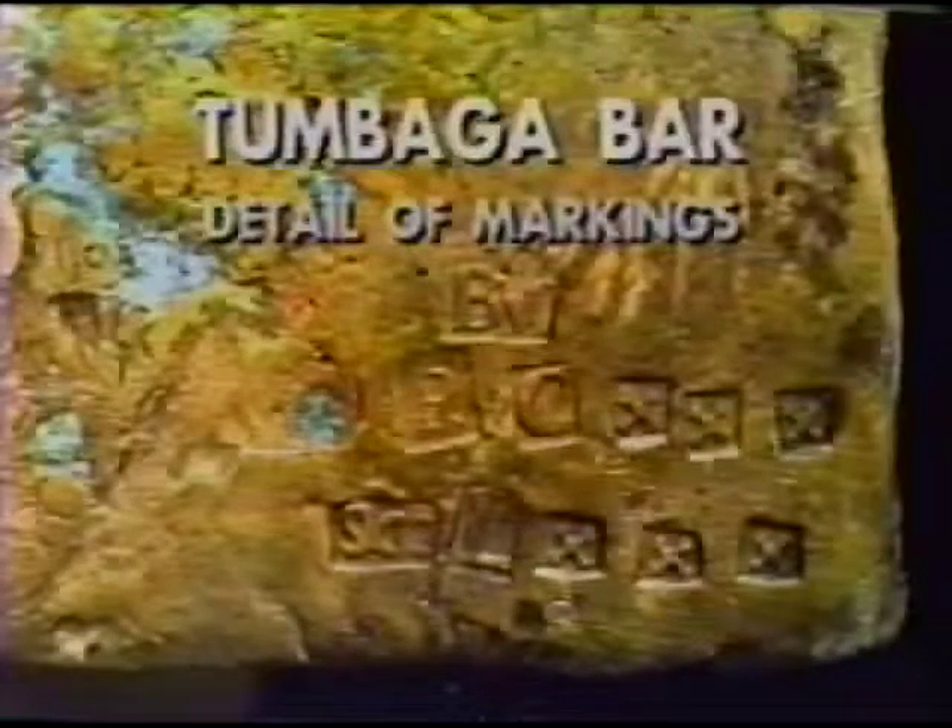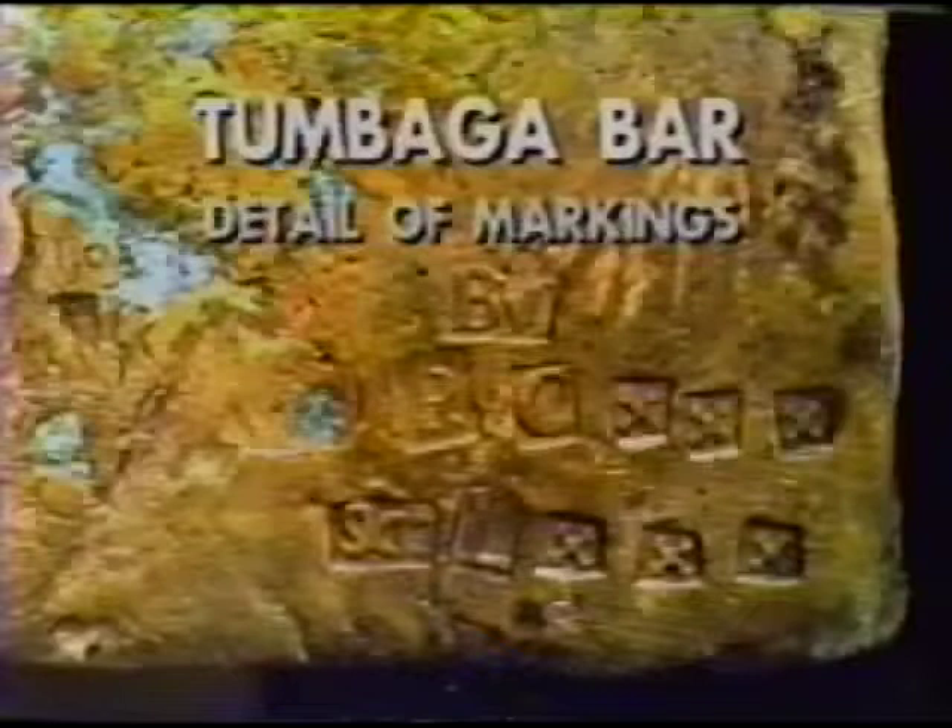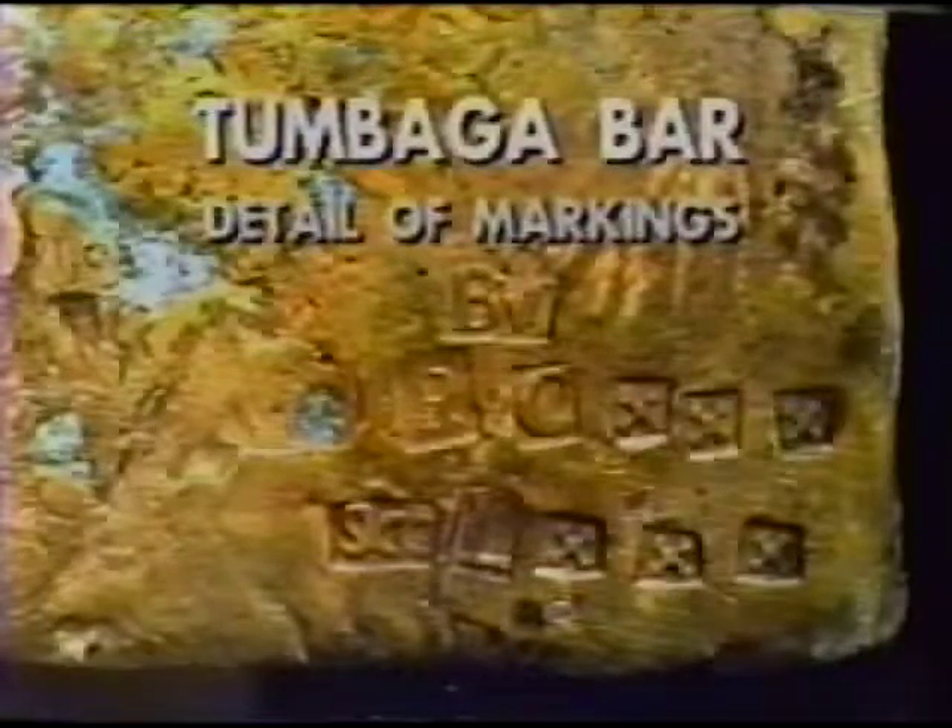195 ingots of tumbaga, or guanine, were found by the Marex diving team. Tumbaga is a mix of copper, silver, and gold, which was produced from melted Indian artifacts. The conquistadors, recognizing the value of this metal, required that the tax be paid and that each bar be stamped with the seal of Carlos I, the King of Spain at that time. Since the reign of Carlos I was 1515 to 1556, this would indicate the strong possibility that this was still another wreck, even older than the previous one.